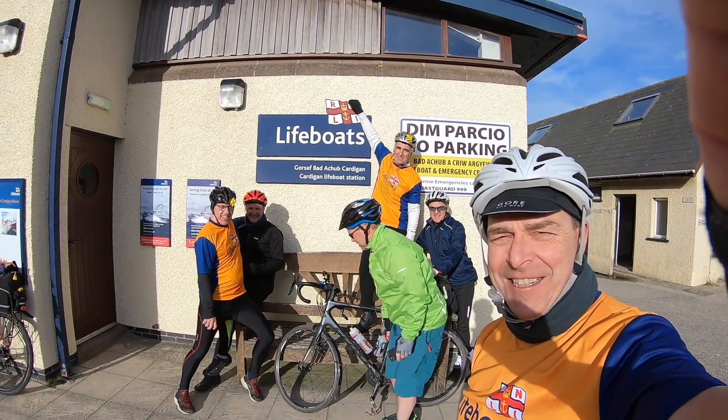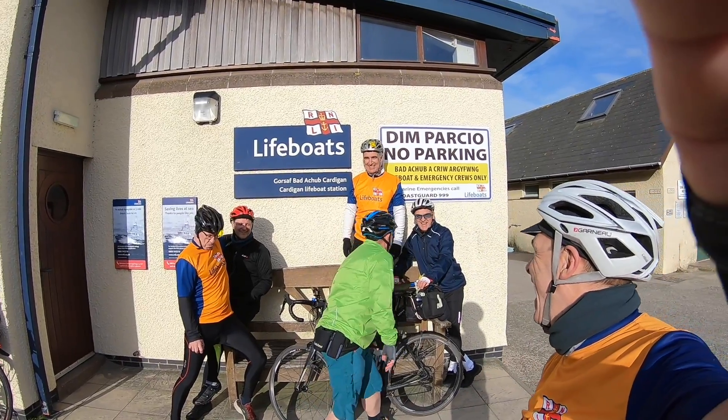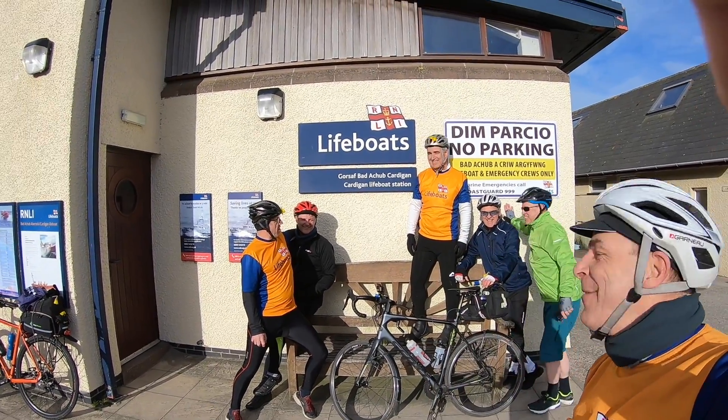So the first lifeboat station of the day is Cardigan. And Nigel's the one in the middle. And we made it.